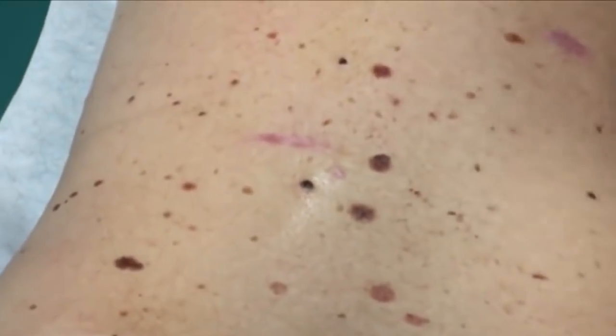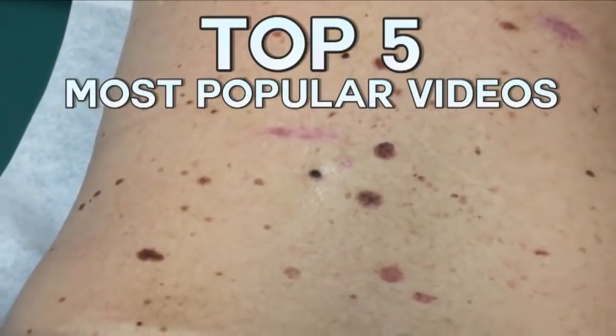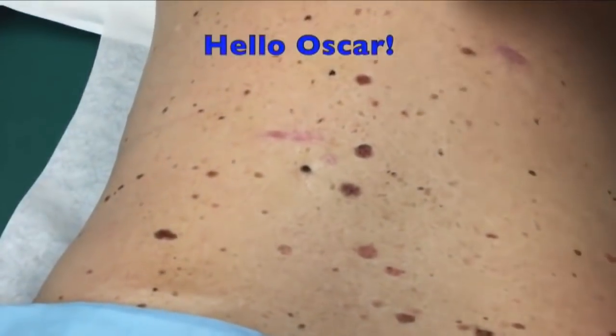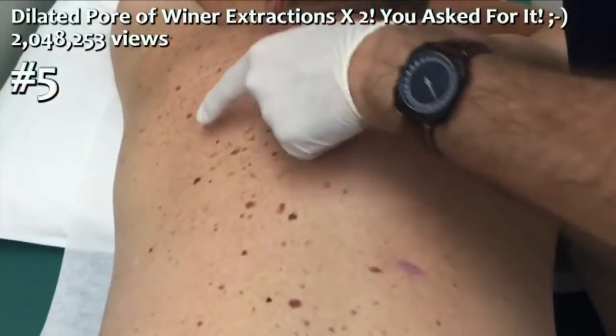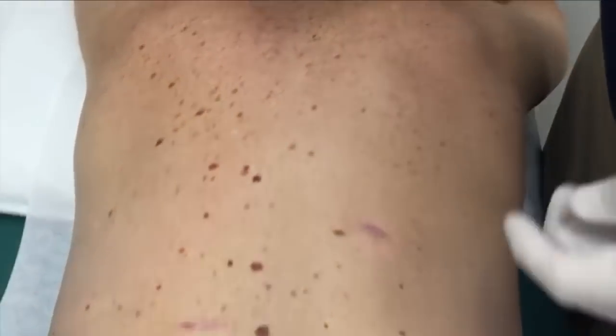We've got our pal Oscar. Say hello, Oscar. Hey. Oscar, as you can see, just has a number of interesting things happening on his back. A lot of these little spots here — these are actinic keratoses,